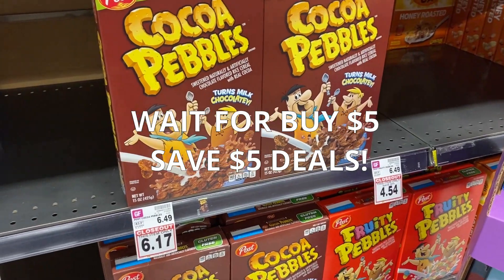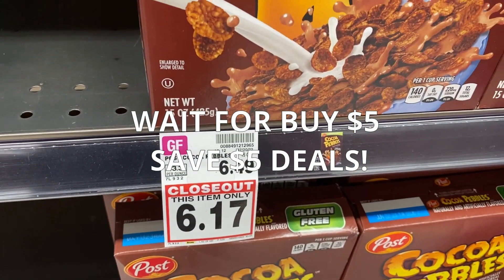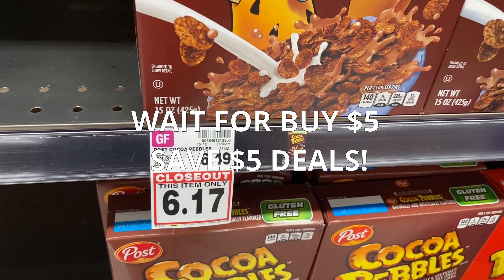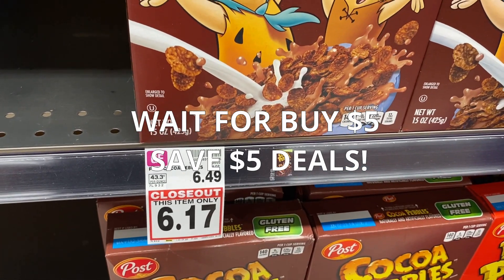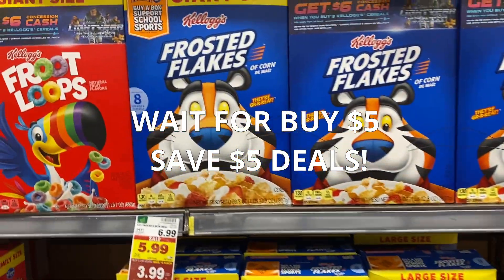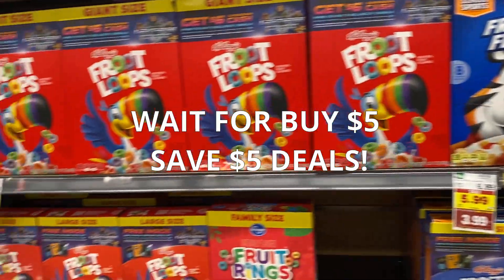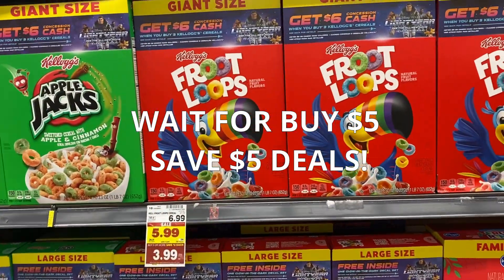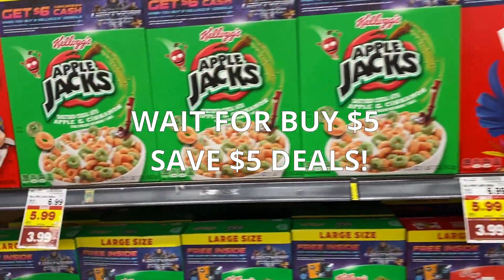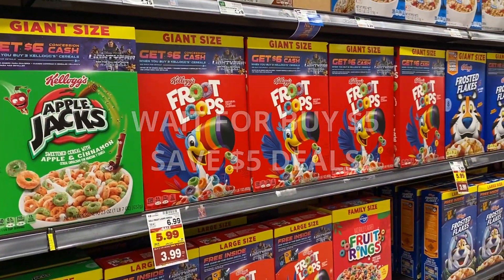And speaking of kind of crazy — closeouts at Kroger have not been as good. Check out this one: $6.17, regularly $6.49 for a closeout cereal. Not really any savings there. And here they have these larger boxes that are $3.99, so you're better off going with the sale cereal. With Kroger, they usually do $1.49 per box — that is when you should really stock up until the next sale.